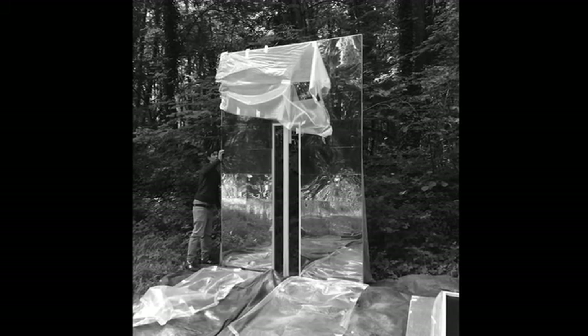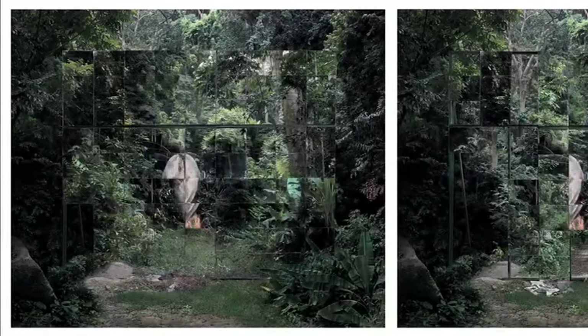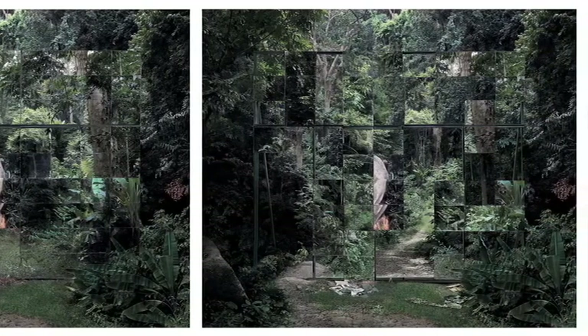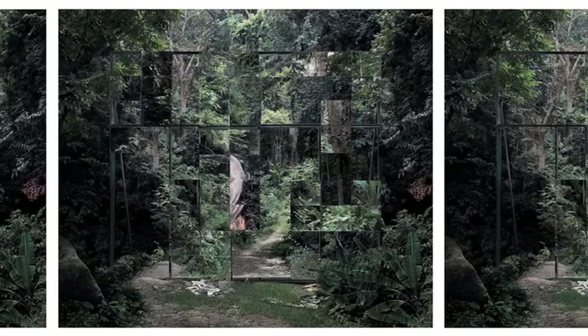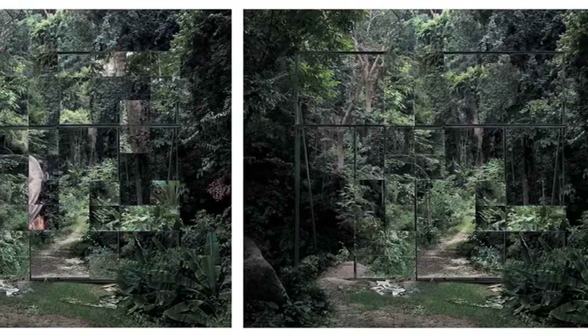The idea for the triptych is to have a very large mirror in the jungle, with a structure of a few mirrors that I will add to until it looks like a square. The idea is to really question the destruction of the jungle and the way the jungle is evolving and moving, and the human impact on this kind of forest. I never want to show something that is obvious — I'm more interested in building installations that are more ambiguous.